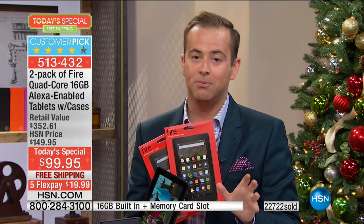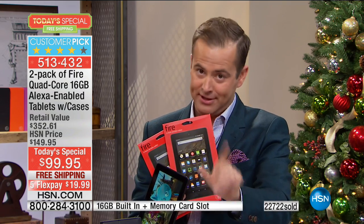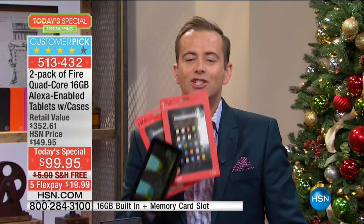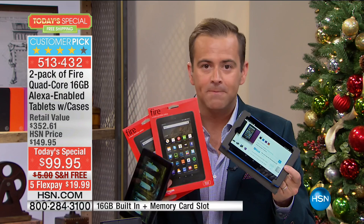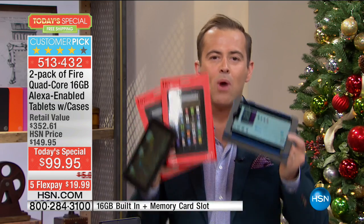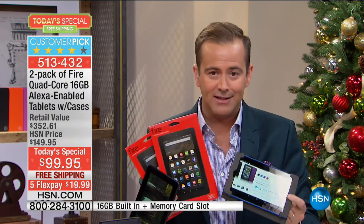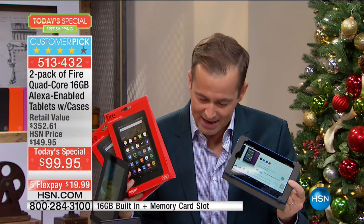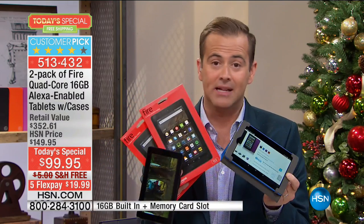We have an offer tonight called HSN Protection Plus. This will protect two tablets — both of them — for up to three years, for $20.95. Whether you drop them, break them, crack them, or spill coffee on them, both tablets are protected for three years for $20.95. That is a killer deal — I would ask your representative about it.